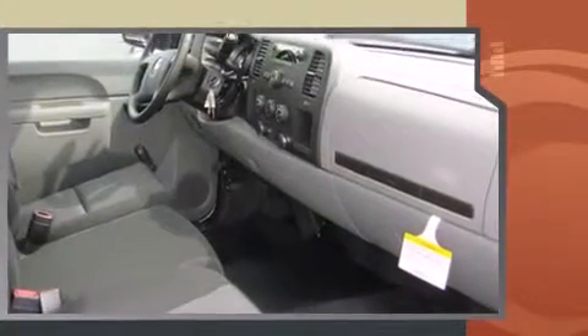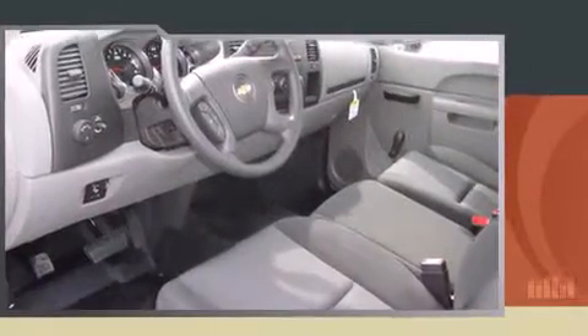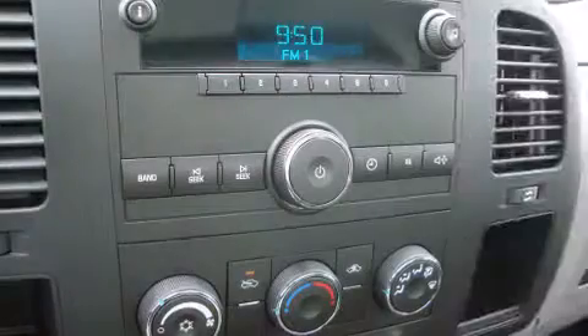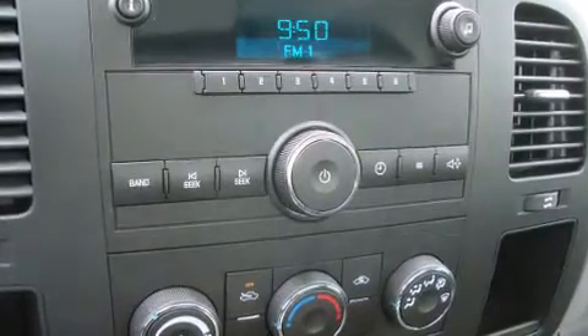Top features include cruise control, a tachometer, variably intermittent wipers, a trailer hitch, and much more. Audio features include an AM-FM radio and four well-positioned speakers.